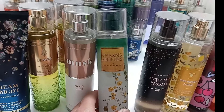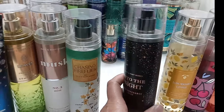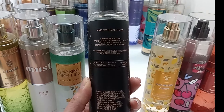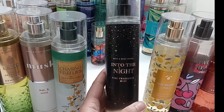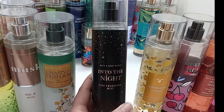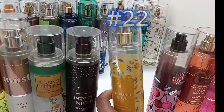Chasing Fireflies has golden pear, jasmine blooms, and illuminated woods — it's another really good pear fragrance that lasts pretty long, more like a fragrance than a body mist. Next is Into the Night — it has raspberry noir, amber crisp, velvet rose petals, creamy patchouli, and mocha musk. This one is very rich and more of a grown-up scent, very much like a perfume. I definitely like having this in my collection.